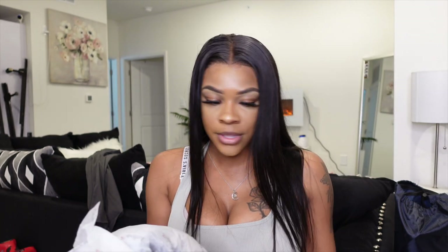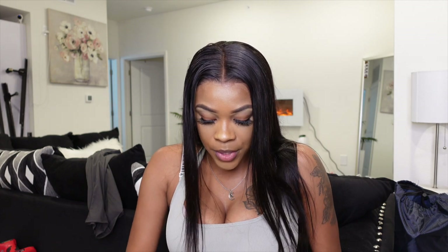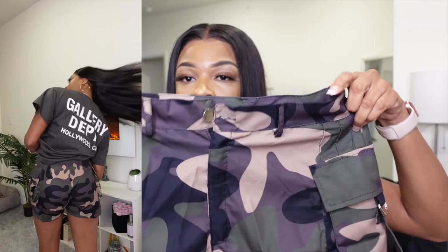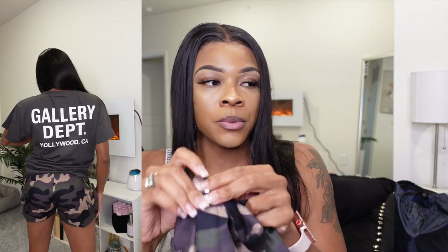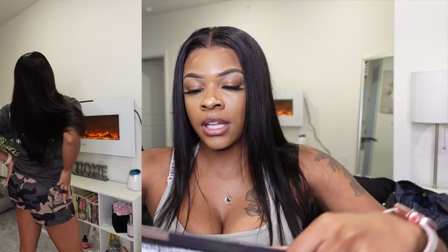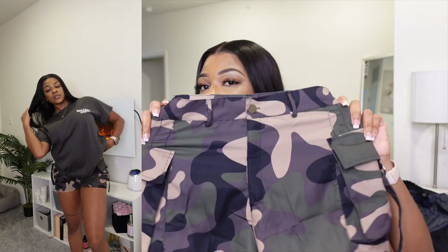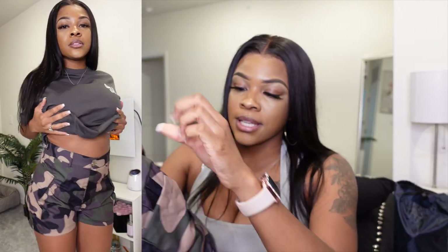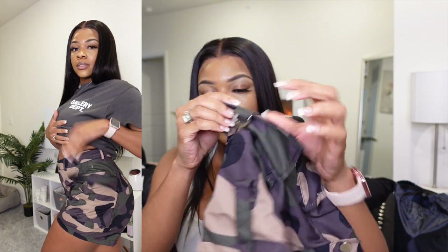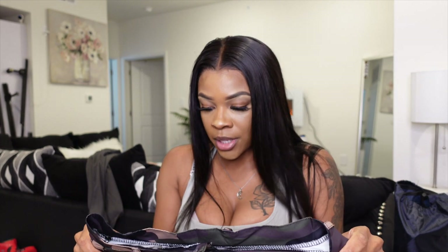This next item is some camo cargo shorts. The material isn't like standard camo shorts but they're really cute — they have a zipper, a buckle, and you can wear a belt with them. What made me buy these is I was on Pinterest seeing different styles where girls had these on and made it look really cute. It comes with two actual usable pockets on the side, and they are high-waisted.